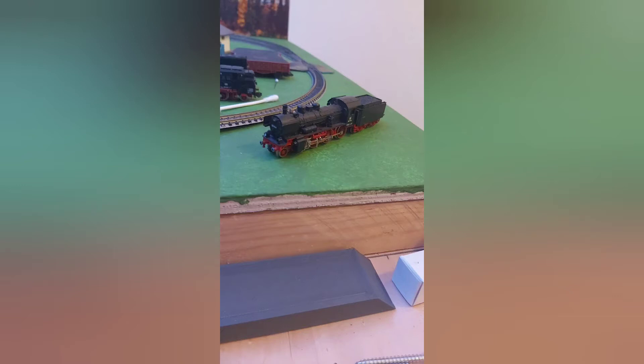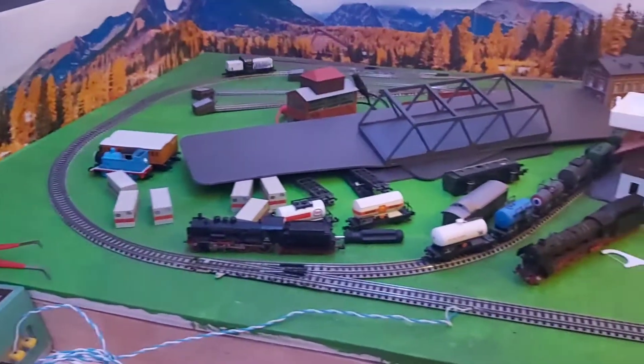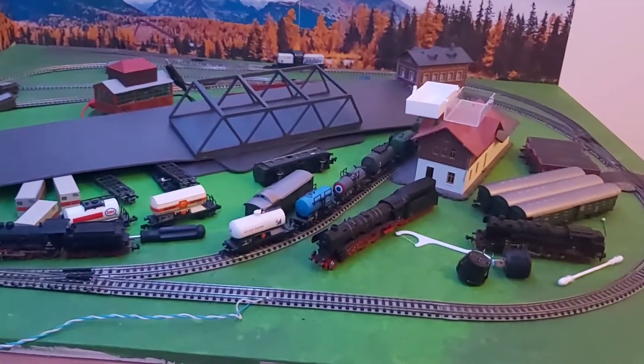It all started with this engine, the BR-38 from Germany. After that one I got this one. I got a lot more but this one is still special for me.